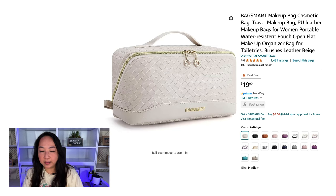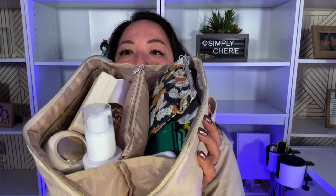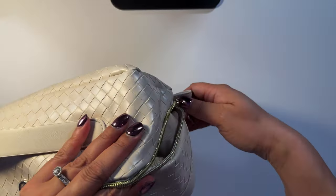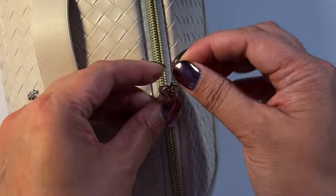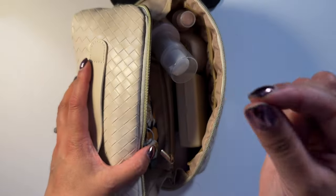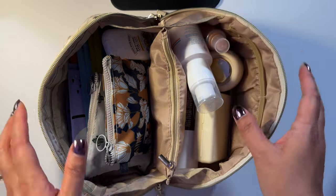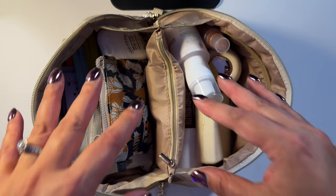This bag is from BagSmart, and I love BagSmart — I have lots of bags from them. When you open this bag, you see how it lays flat, and that's what I love about it. I definitely like their zippers; they have a good area to hold onto. Sometimes zippers are so tiny it's hard to grasp, but theirs always opens and closes really well.